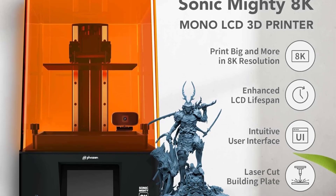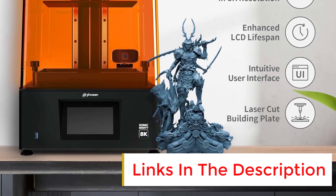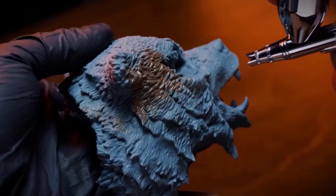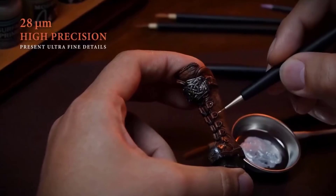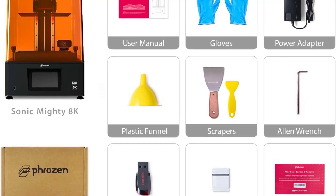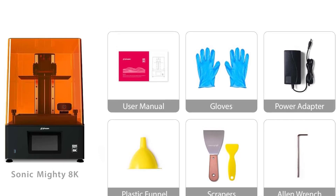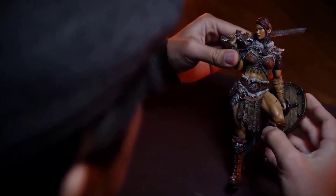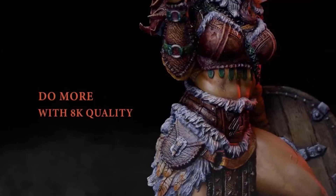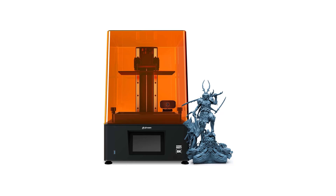Having experienced the Sonic Mighty 8K firsthand, its detail accuracy for miniature printing is truly remarkable. The 8K resolution means that the textures and features of your miniatures come out crisp and fine, which is particularly essential for intricate designs. It's been a delight seeing those tiny layers form into smooth surfaces and detailed costumes of tiny figurines. The consistency in print quality has also been commendable.